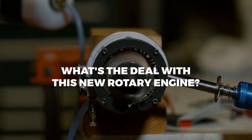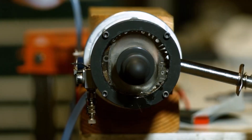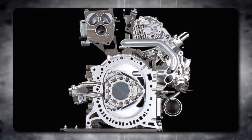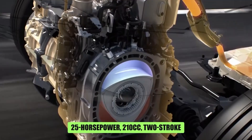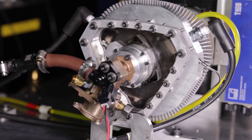So what's the deal with this new rotary engine? How is it shaking things up? And is this the comeback the rotary faithful have been waiting for? Well, let's find out. Pentagon introduces the XTS-210, an engine designed to disrupt various industries. The marvel of engineering is a 25-horsepower, 210-cc, two-stroke supercharged and liquid-cooled rotary engine that flips the traditional Wankel design on its head.